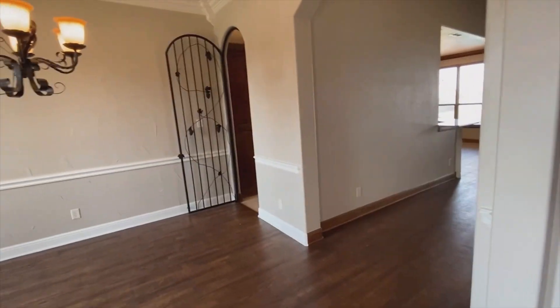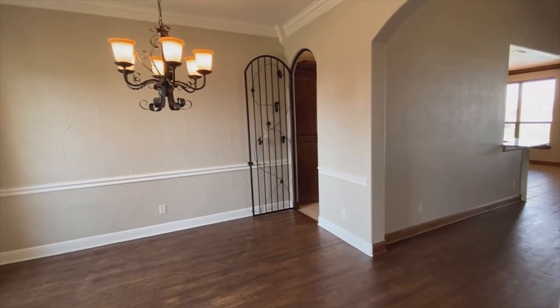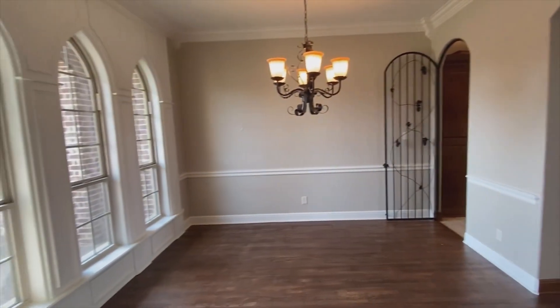As you walk in, your formal dining room is on the left with new hand-scraped real hardwood floors.